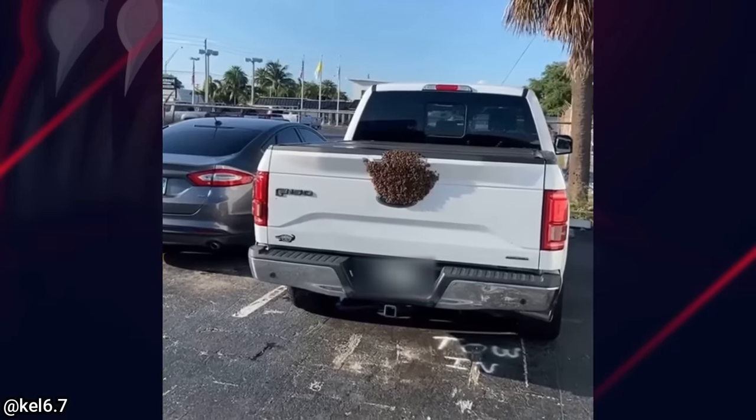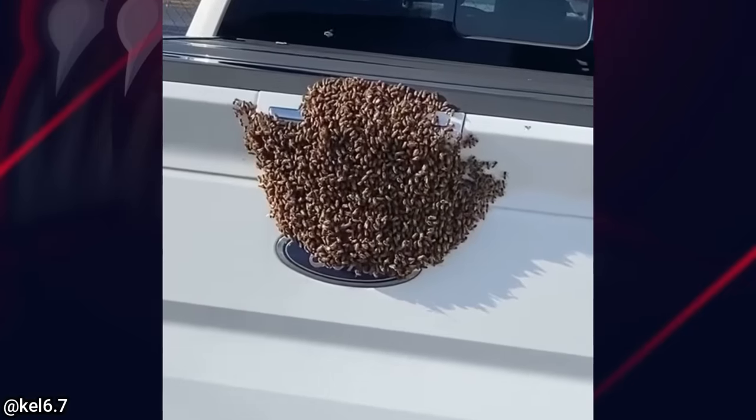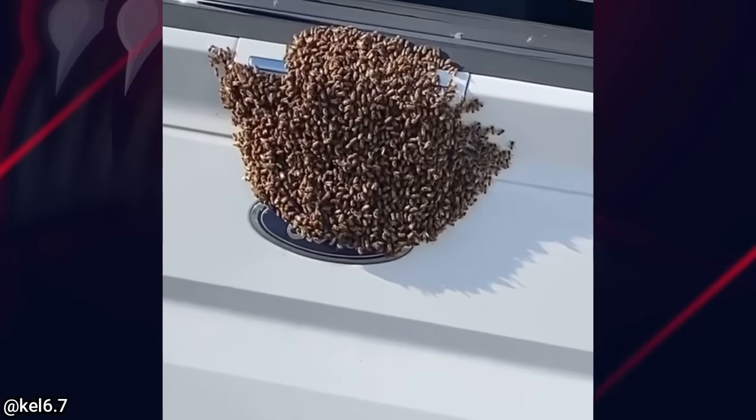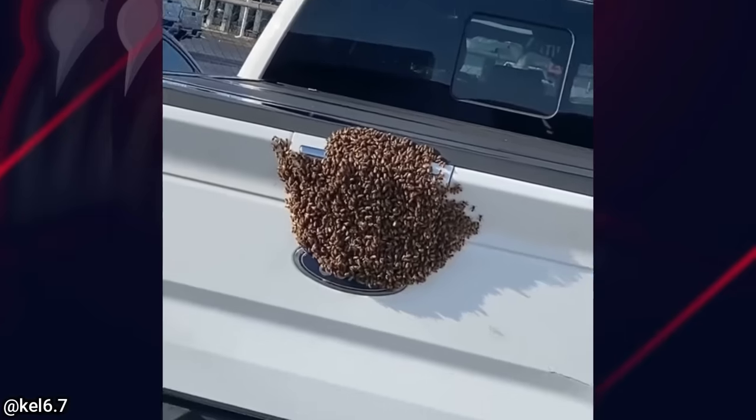This customer drove their truck to the dealership because they had quite the unusual issue on their tailgate. Not sure why they would bring it to the dealership, but either way, a beekeeper came to relocate the bees.